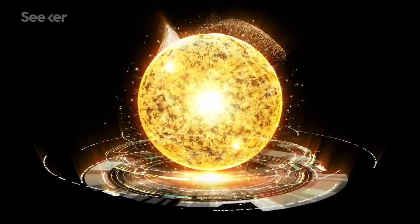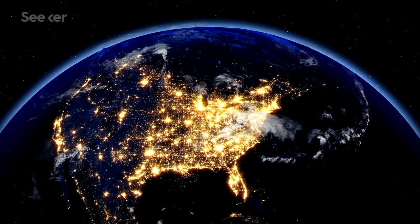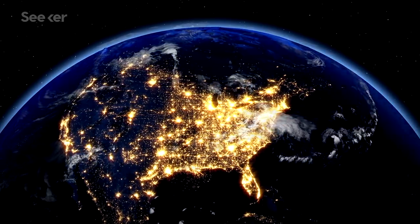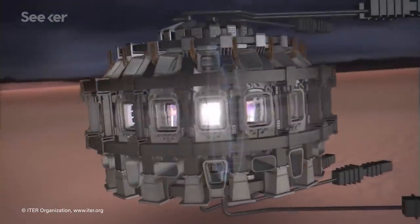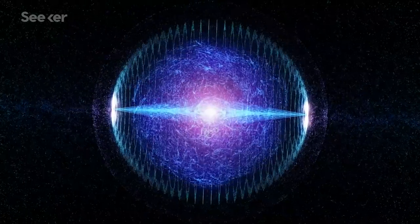When it comes to making energy, nuclear fusion is the ultimate goal. It holds the promise of clean, limitless energy that's available on demand. But of course, it isn't easy, and despite several different promising methods, we still haven't achieved sustained fusion.